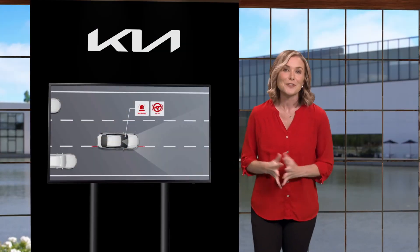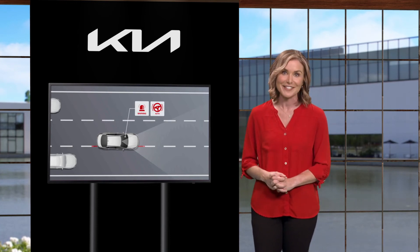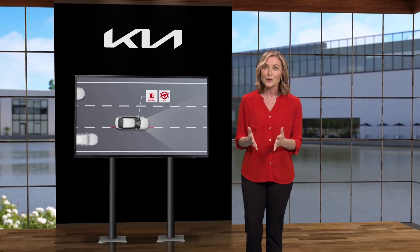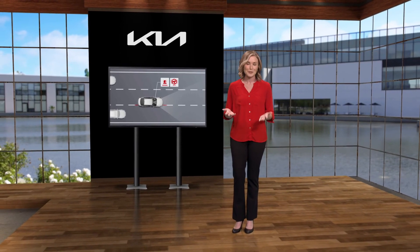Leave it to Kia to enhance your driving experience by offering an intuitive feature like Lane Following Assist. For additional information on LFA, please refer to your Owner's Manual, the Kia Features and Functions Guide, or the Kia Features and Functions Video's YouTube channel.